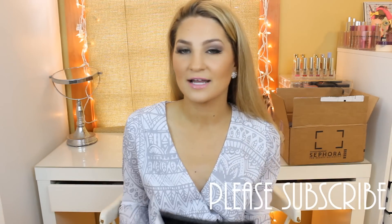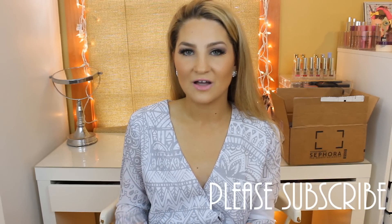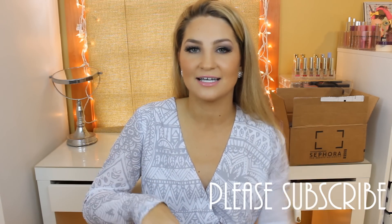Hi guys, welcome back to my channel. Today I'm doing my huge Sephora VIB Spring Sale haul. I got some stuff in the store and then I also picked up some stuff online as well. This is probably going to be a long haul, so I recommend grabbing some snacks, relaxing, and let's just jump right into this.